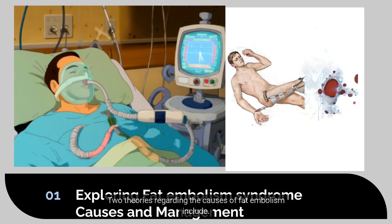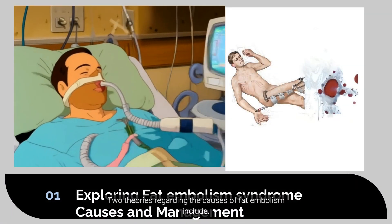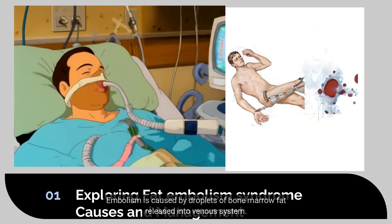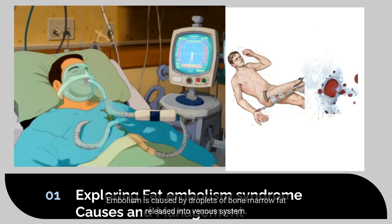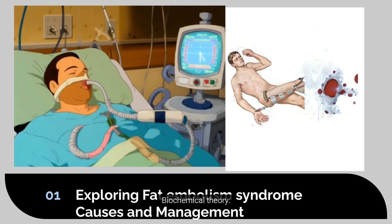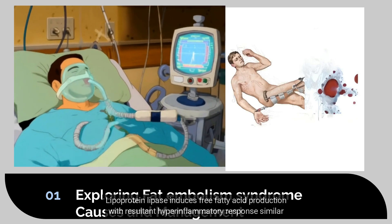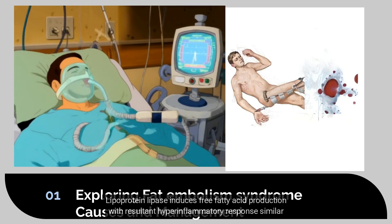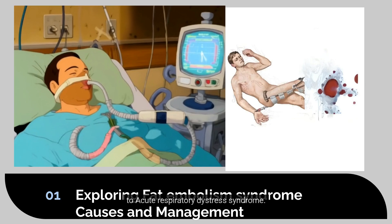Pathophysiology: two theories regarding the causes of fat embolism. Mechanical theory: embolism is caused by droplets of bone marrow fat released into the venous system. Biochemical theory: lipoprotein lipase induces free fatty acid production with a resultant hyperinflammatory response, similar to acute respiratory distress syndrome.